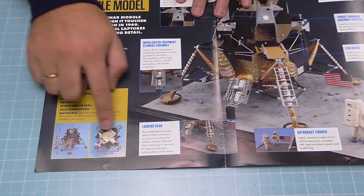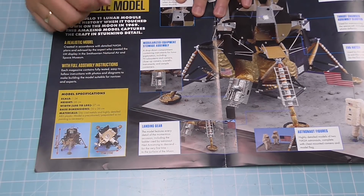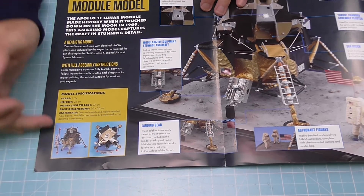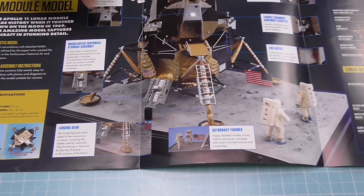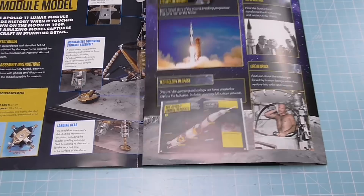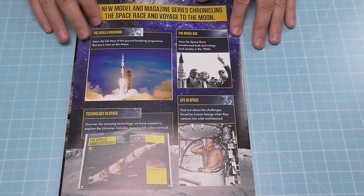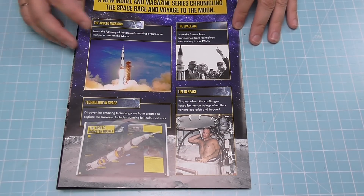It's telling you some of the details — it's 27 centimetres, and this is a square shape, so it's 27 centimetres each side, which is a good foot each side. It's 26 centimetres up, so it's a nice little square box. This would look really good in a case, to be honest with you. There's also information about some of the sections in the magazine — about life in space, the space age, and technology in space.